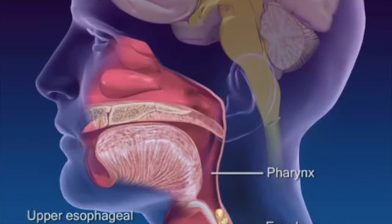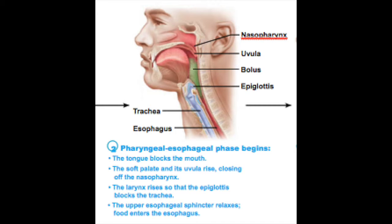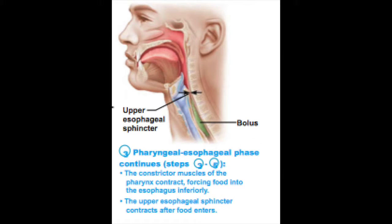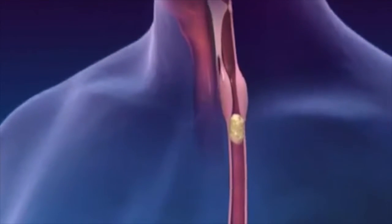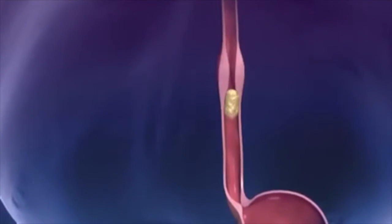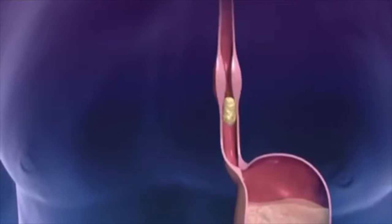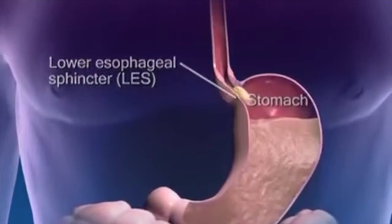As the upper esophageal sphincter relaxes, pharyngeal contractions drive the bolus into the esophagus. During the esophageal stage, a primary wave of peristalsis initiated by the swallowing center pushes the bolus through the esophagus. As the bolus travels through the esophagus, the lower esophageal sphincter relaxes, allowing the food to enter the stomach.